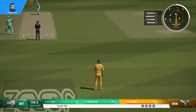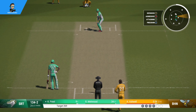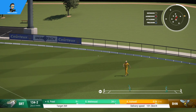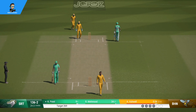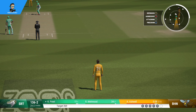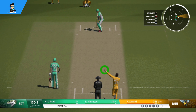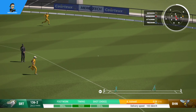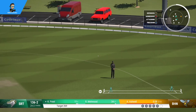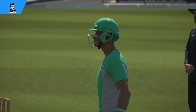Boundary last ball — what's to come this delivery, I wonder. Shot! Finds the gap with that one. Pick that up nicely and they'll get a couple of runs. Finds the middle, but won't find the boundary. That's fine work by these two putting the pressure back onto the fielders. End of the over and a very nicely bowled one — not much opportunity to score runs there.